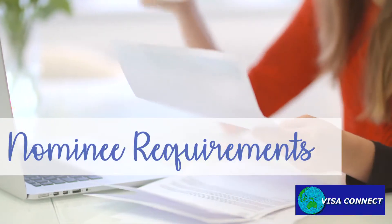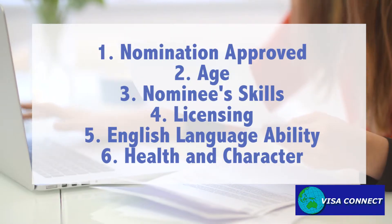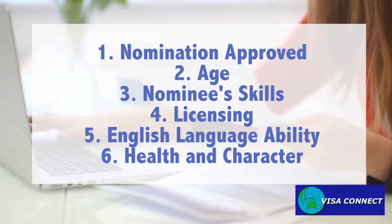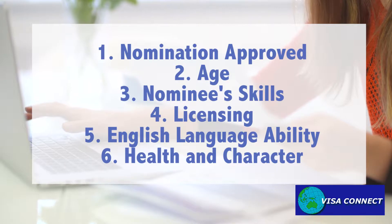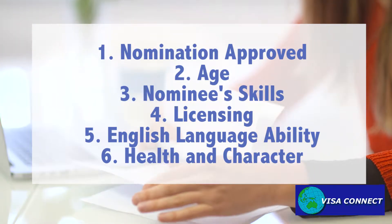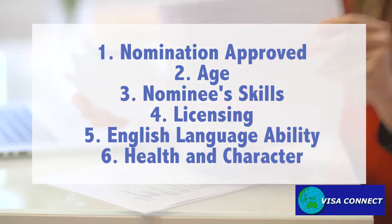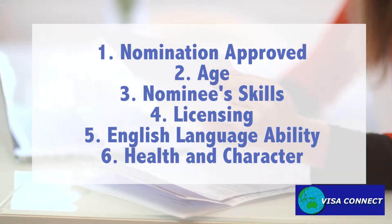For the nominee, the requirements include having an approved nomination by an Australian employer, being aged under 45 years old, having skills relevant to the position, and having a competent level of English language ability. Moreover, the nominee and all family members must meet health and character requirements.